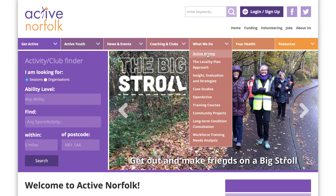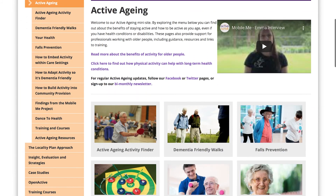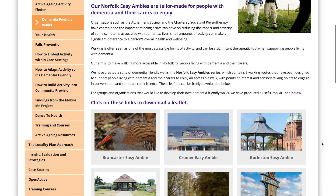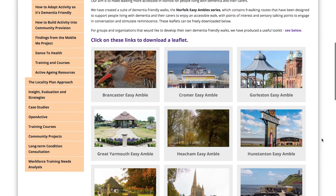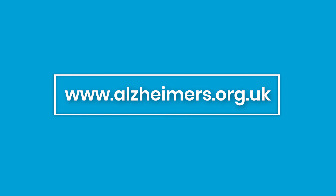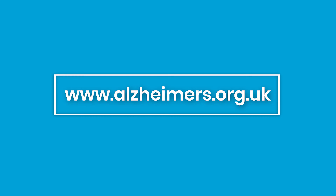To download this toolkit and access further support in developing your own dementia-friendly walks, please go to the Active Ageing section of the Active Norfolk website. Other places to get more general information about dementia include the Alzheimer's Society, which has resources available for organisations including advice on the dementia friends scheme, signage, and a variety of sector-specific business toolkits.